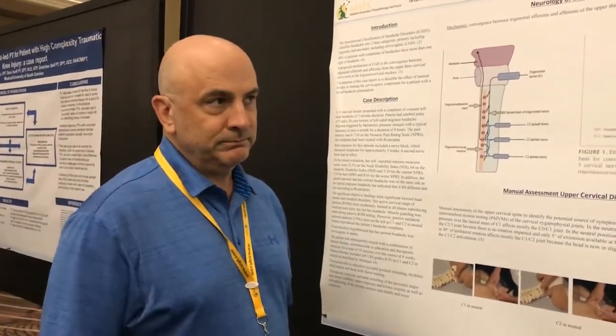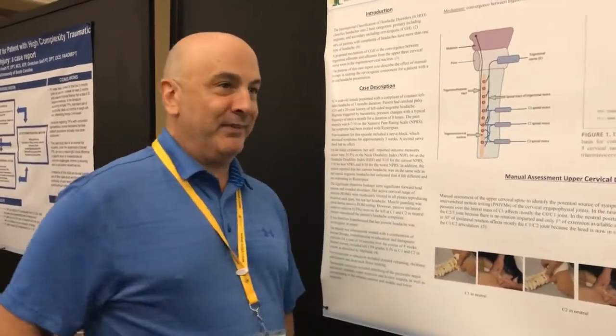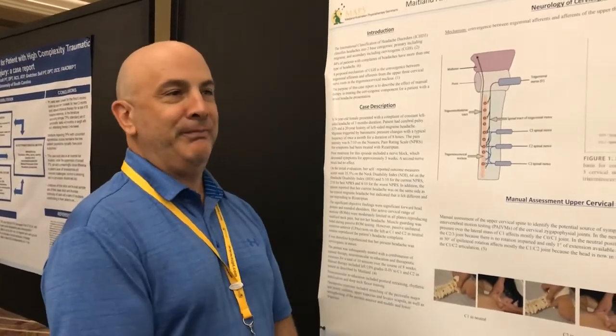As for comorbidities or anything unique about the patient — yes, the patient had cerebral palsy, which also contributed to that postural dysfunction.